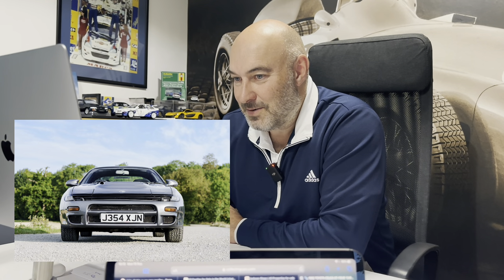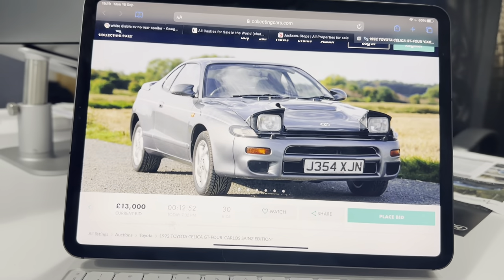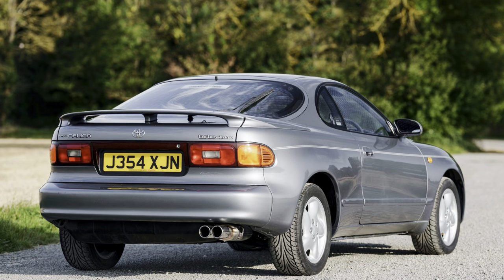Hey Harrison, car number two - Celica GT4. You know this is one of my favourite cars. Yeah, this one looks like a good one, having a look through. It does look really good. The only things I can see are the stripes down the side aren't original, but it looks like they've just been added on, which isn't a massive problem.